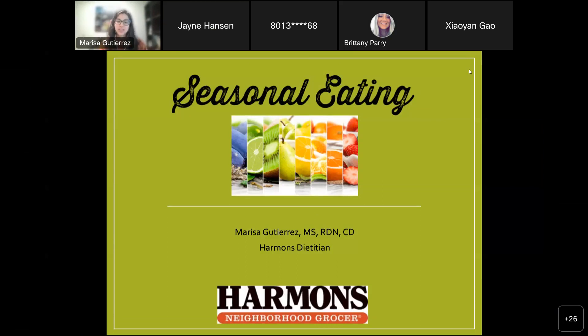My name is Marissa. I'm a dietitian with Harman's. Just a quick explanation of my credentials: MS stands for Master's in Science in nutrition. RDN — or sometimes just RD — stands for registered dietitian nutritionist, meaning I went through the coordinated dietetics program and passed the exam. CD is certified dietitian, which is the licensing here in Utah specifically. I moved from Arizona back in February, so it's been very interesting seeing all of the seasonal differences and produce differences here compared to what I experienced in Arizona.